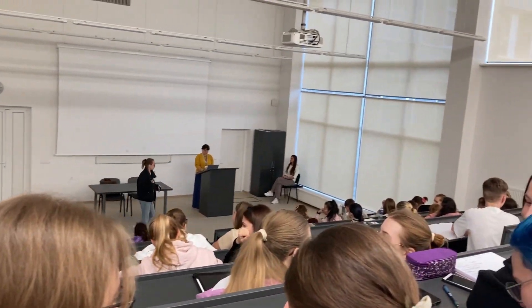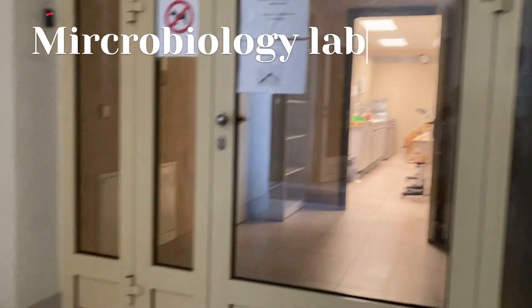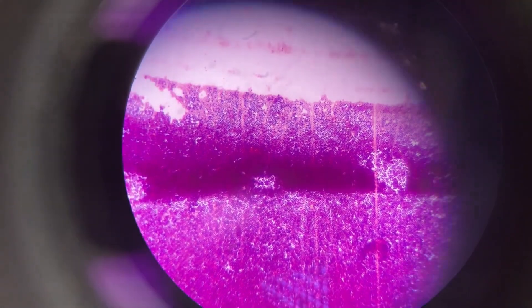We had first lectures, then we had a microbiology lab, which was kind of nice, like going back home. And this is Staphylococcus aureus.